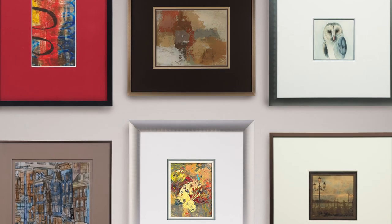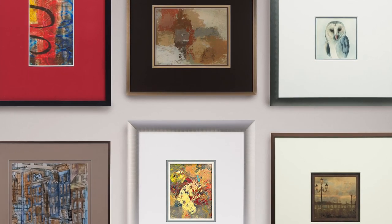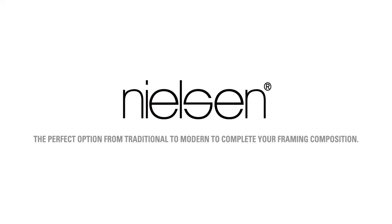With the largest selection of profiles, styles, and finishes, Nielsen has the perfect option from traditional to modern to complete your framing composition.